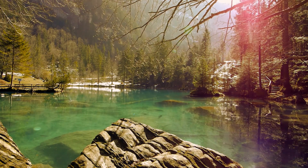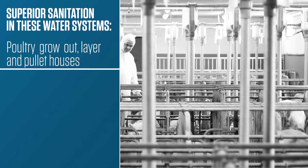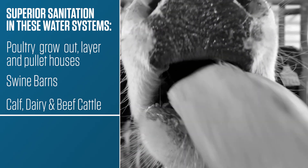It provides superior sanitation in these water systems: poultry grow out, layer and pullet houses, swine barns, calf, dairy, and beef cattle.